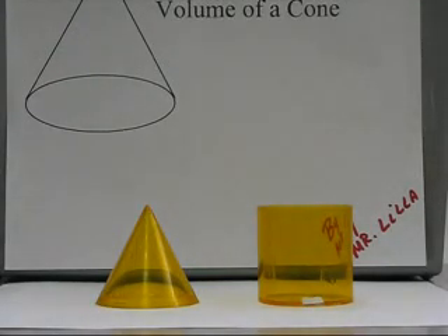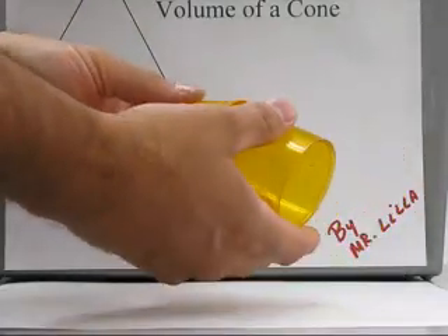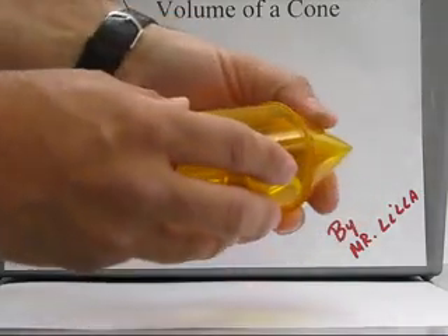This demonstration is to prove that the volume of a cone is one-third the volume of a cylinder. Notice that the cone and cylinder are the same height with the same size circumference of the circle.